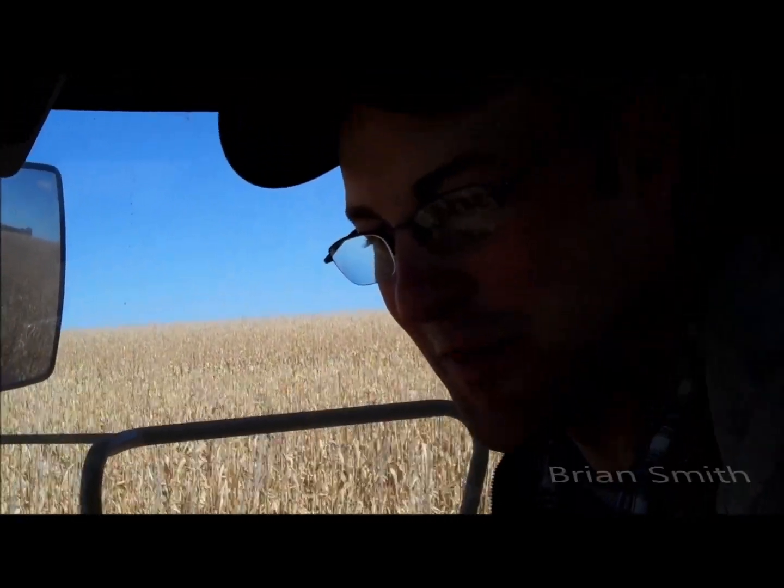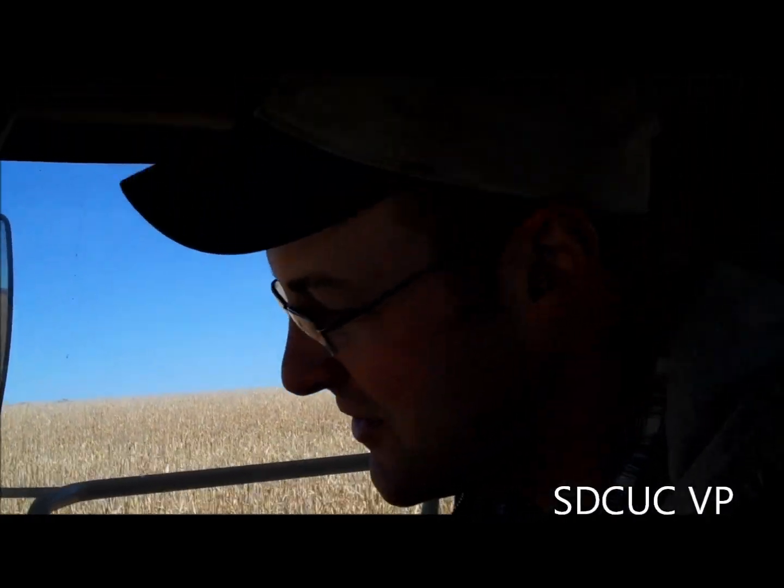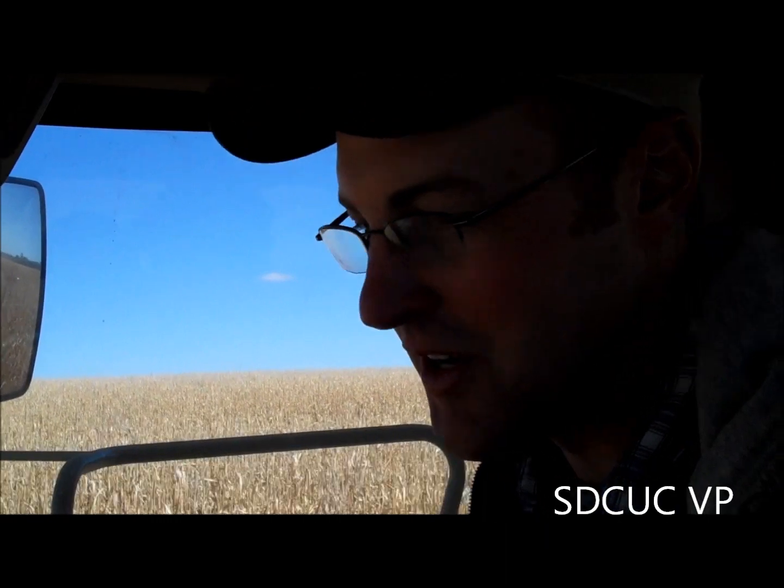Hi, I'm Brian Smith from Montreux, South Dakota. I'm the Vice President of South Dakota Corn Utilization Council. Today we're combining corn near Humboldt, South Dakota.